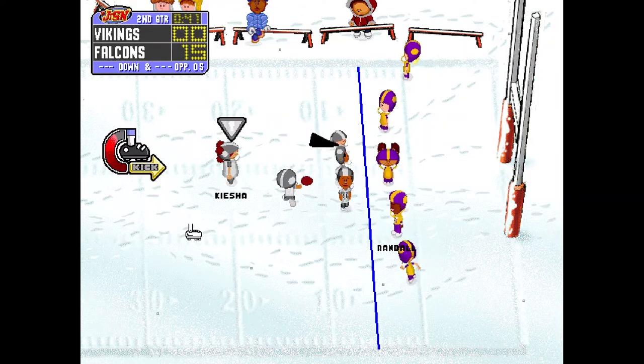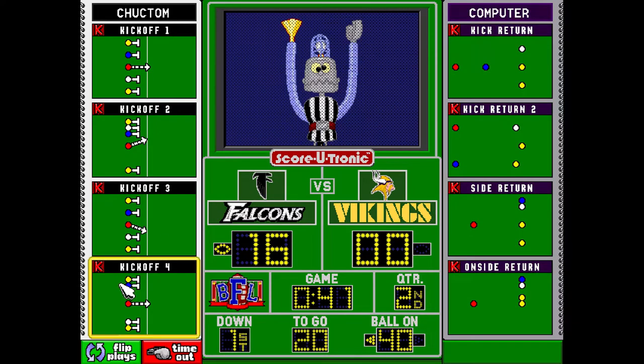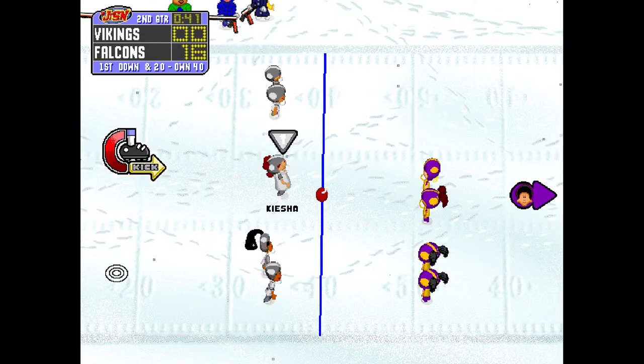Keecha, for the points. Good! Picture perfect kick. From the 40, Keecha tees it up.